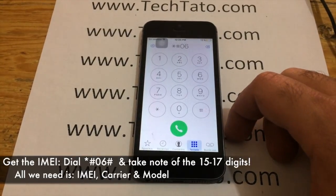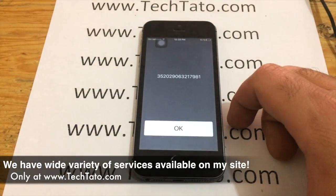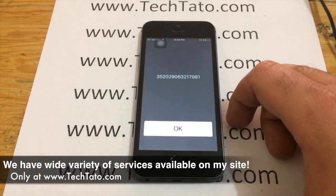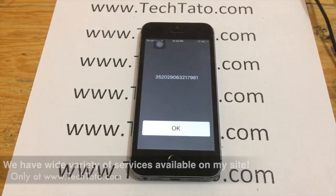One of the most important pieces of information we need regarding your device is the IMEI. We get that by dialing *#06#. Take note of the information that appears on the screen and enter it on the order section of the site, where we receive it and initiate the unlock.